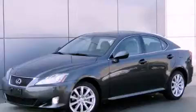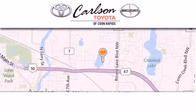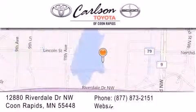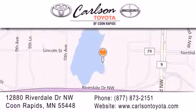Please call today to reserve this vehicle for a test drive. Carlson Toyota is located at 12880 Riverdale Drive NW in Coon Rapids. Our goal is to exceed all of your expectations to ensure that you'll return for future visits. Carlson Toyota, you're gonna love us.